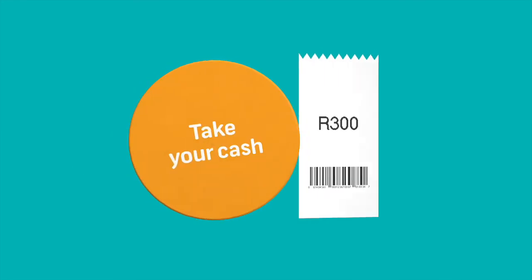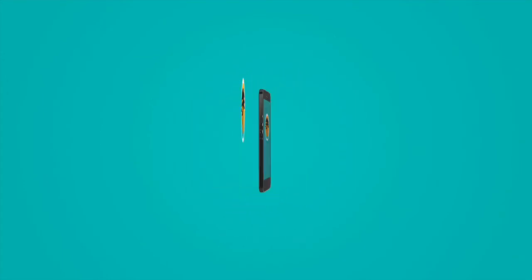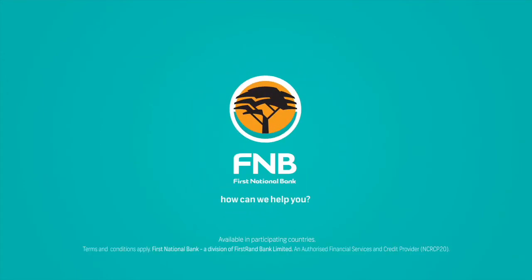Now that's a bank that puts you in control and helps you save. Switch to SA's best digital bank today. FNB — how can we help you?